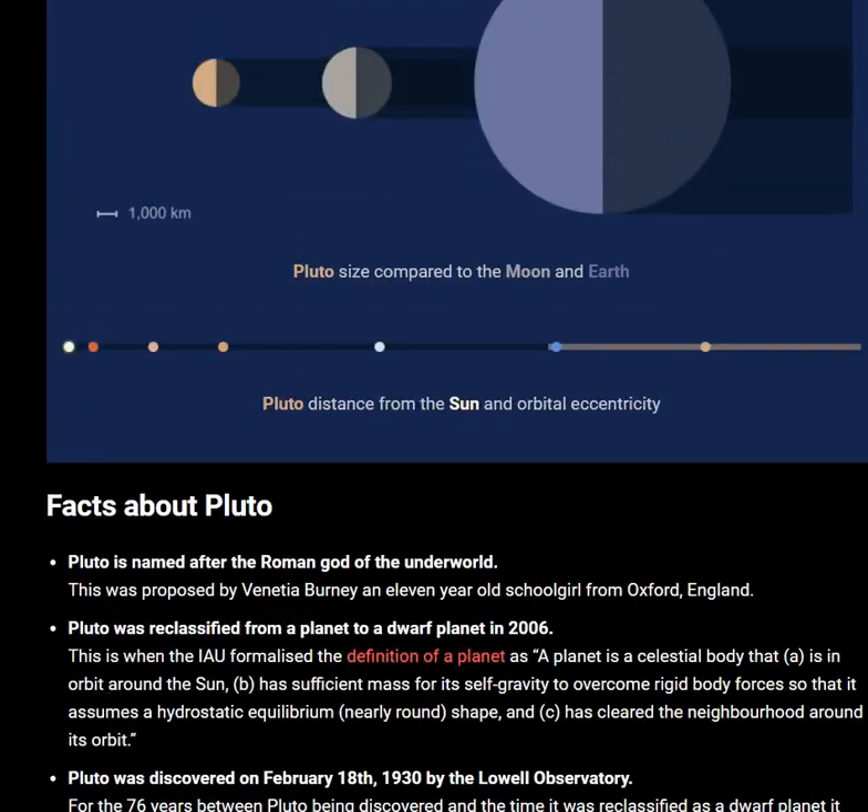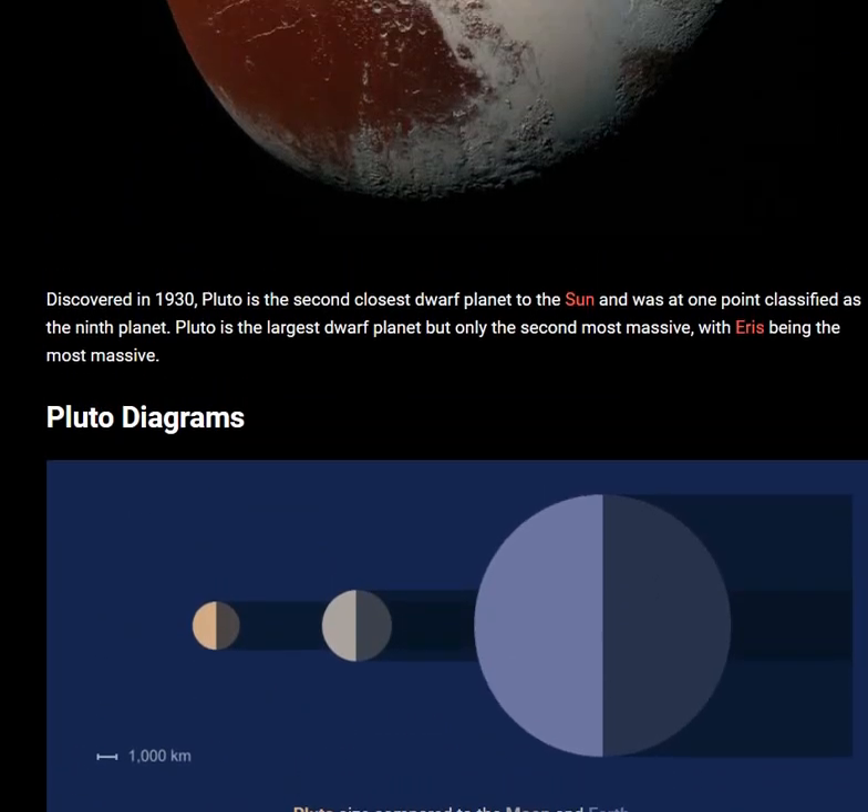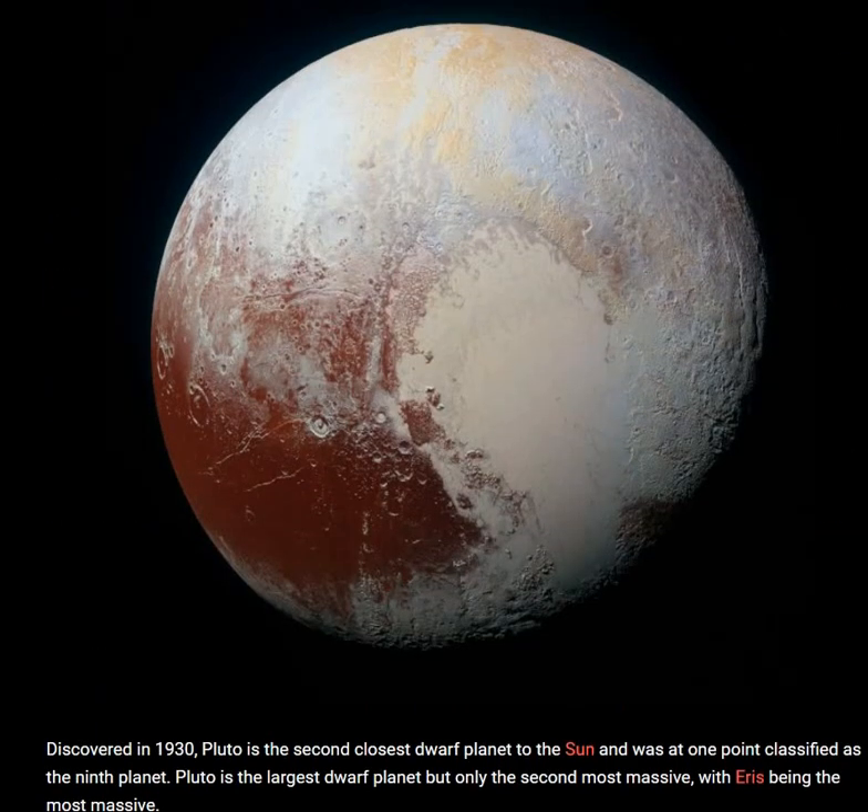I hope this full document on Pluto is useful to all of you. Thank you so much for all the support you are giving. Love love! Have a nice day!